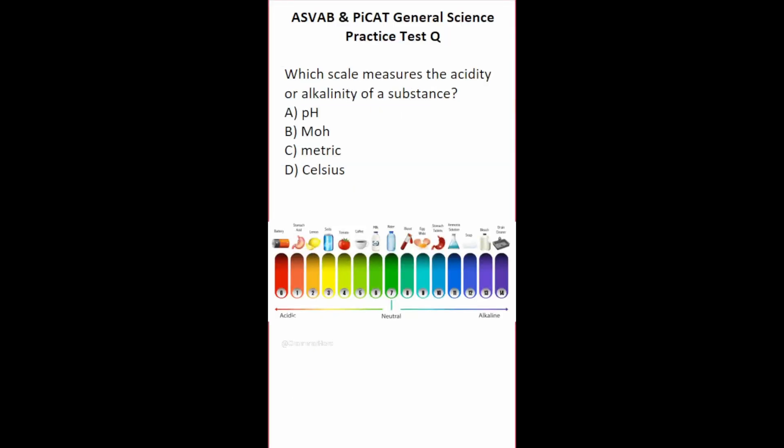This general science practice test question says: which scale measures the acidity or alkalinity of a substance? Celsius measures temperature, not acidity or alkalinity. On the pH scale, seven is considered neutral — neither acidic nor alkaline — and water is considered neutral. If you go to the right on the pH scale, things become more alkaline; for example, soap is alkaline. If you go to the left, things become more acidic; for example, a battery has a pH of about 8. So this one is going to be A, the pH scale.